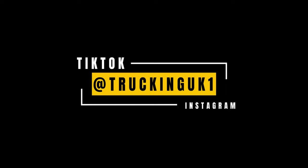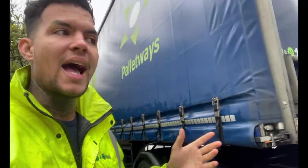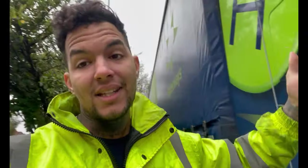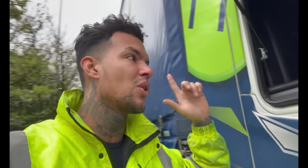Here we go again guys, we're gonna go and do a delivery now. I'm gonna deliver this to a construction site — I think it's something they're building inside a little town, so it needs to be delivered. Let's get my gloves on and open that up and show you where we're going.